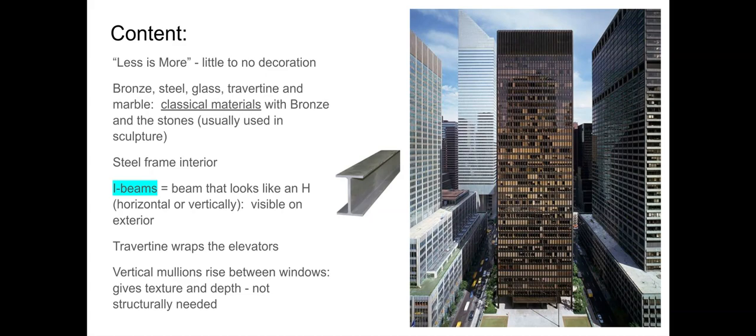Materials are so interesting here — that's partly what makes this building so important. It is also what made this building at the time the most expensive building ever built, coming in at around $41 million in the 1950s. The materials are bronze, steel in the interior, glass, travertine (which is a stone), and marble. The classical materials — bronze and stone — go back to Greece and Rome.